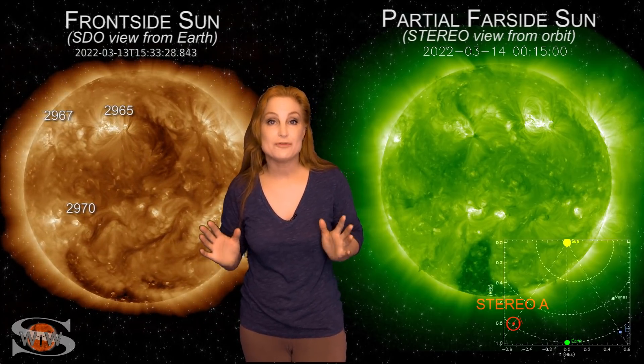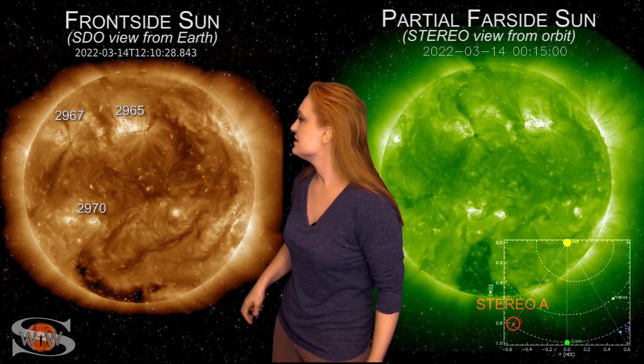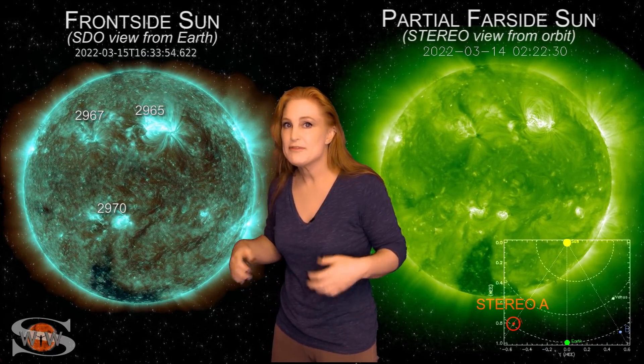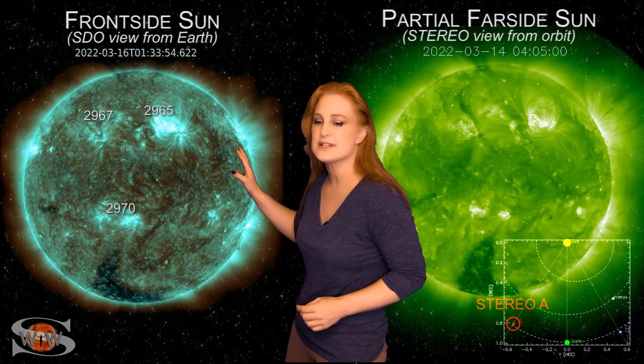Space weather this week is getting very exciting. We have hardly calmed down from a big solar storm, and we've got another one to show you. As we take a look at the first frontside disc, you can see Region 2965 continues to be a big flare player. It's been firing off like little paparazzi bulbs — big M-class flares — but they haven't been firing any solar storms, so we're kind of keeping an eye on it.